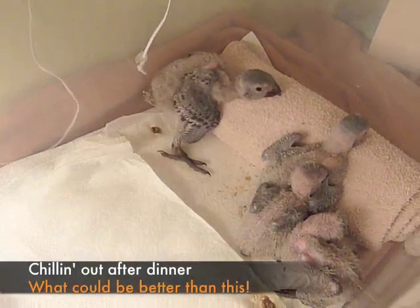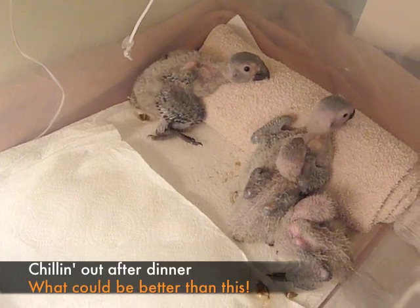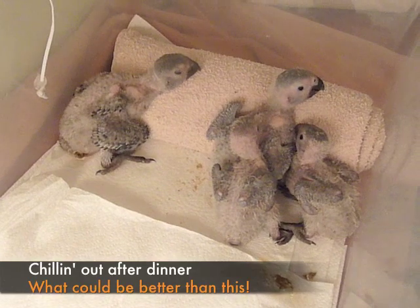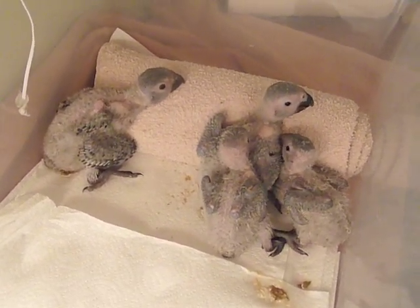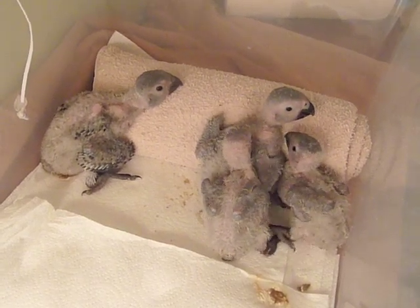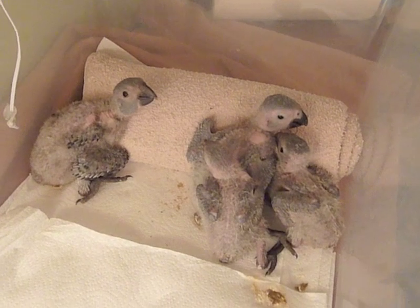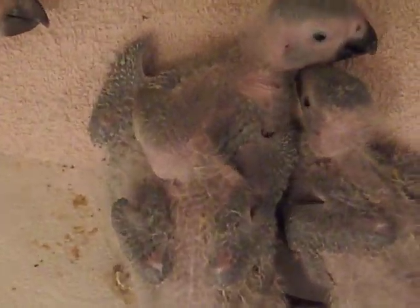I know my lighting is not the best right now, but I just thought I would share with you what it looks like when we have full bellies. Four little Africans feeling really, really content. Back left is the oldest Timneh, back right is the one Congo we have, and then we have the two little Timnehs right there.